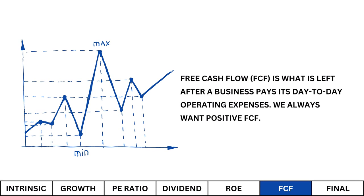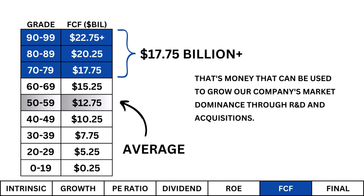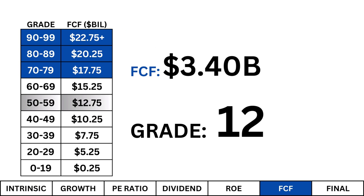Free Cash Flow. This is what's left after a company pays its day-to-day operating expenses. We always want a positive free cash flow. I'm looking for a free cash flow of at least $17.75 billion. That's money that can be used to grow our business's market dominance through research and development and acquisitions. We have a meager free cash flow, which tells me the company has no dominant position and doesn't have enough free cash in hand to capture any market share.